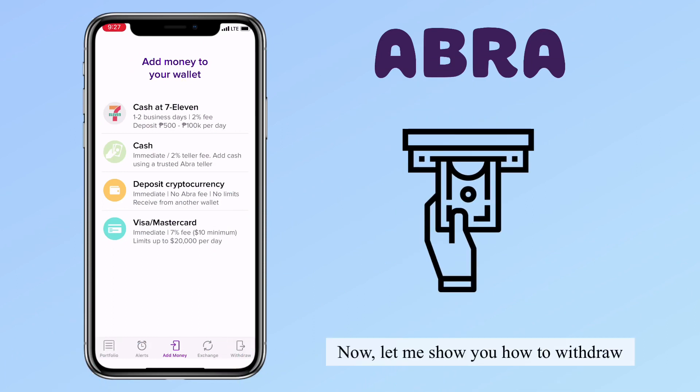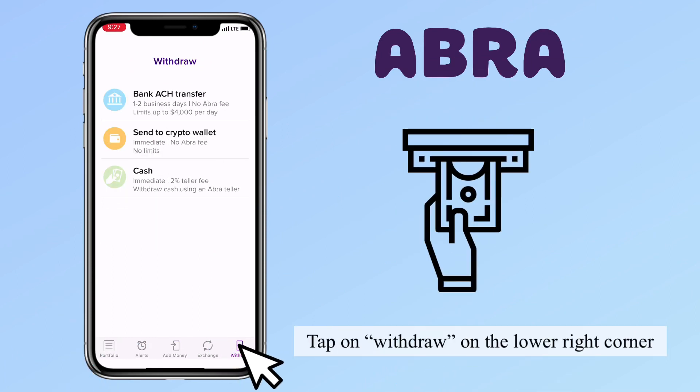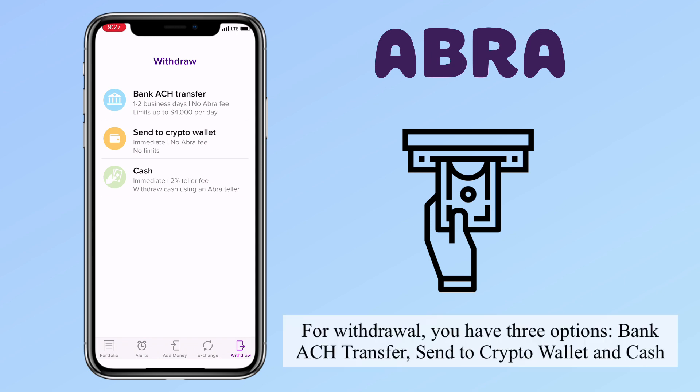Now let me show you how to withdraw. Tap on 'Withdraw' on the lower right corner. For withdrawal, you have three options: bank ACH transfer, send to crypto wallet, and cash.